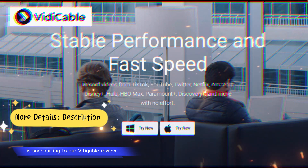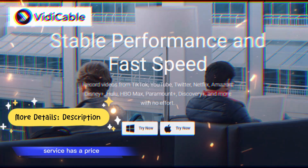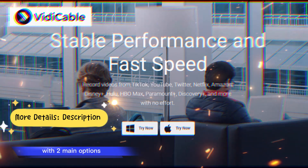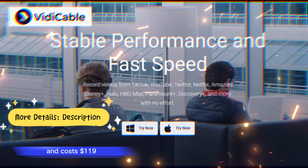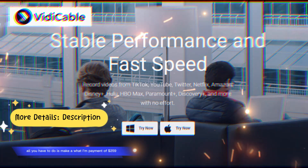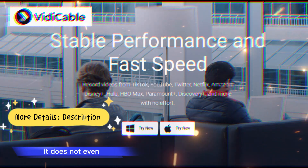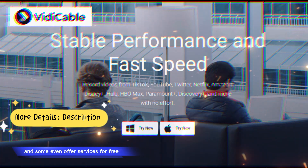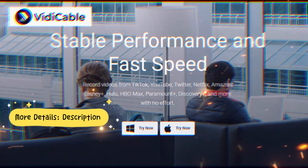Vidicable Prices: according to our Vidicable review, it is an amazing platform as you might have seen so far. Every premium service has a price, and so does Vidicable — it is a paid video recorder and downloader with two main options. Firstly, there is a one-year plan costing $119.90. The second plan is a lifetime plan which costs a one-time payment of $259.90. Vidicable is pretty expensive and does not even offer a monthly plan. There are many alternatives that offer monthly plans, and some even offer services for free, which is a major problem with Vidicable.